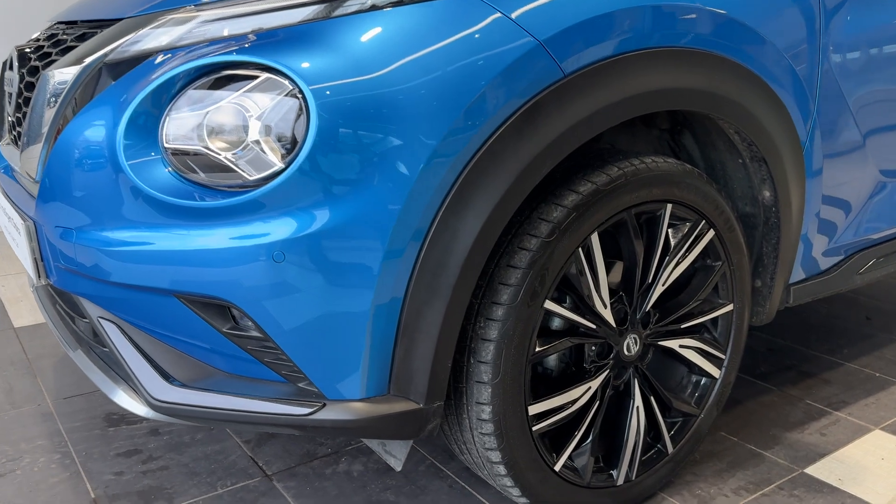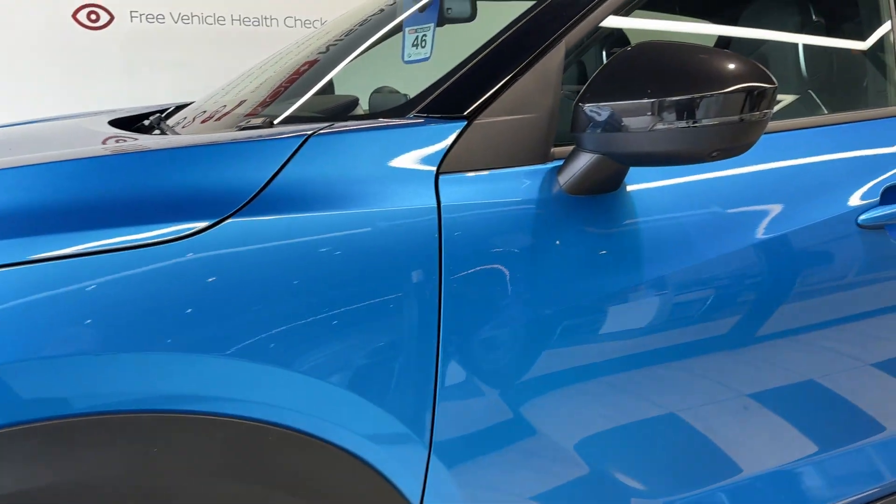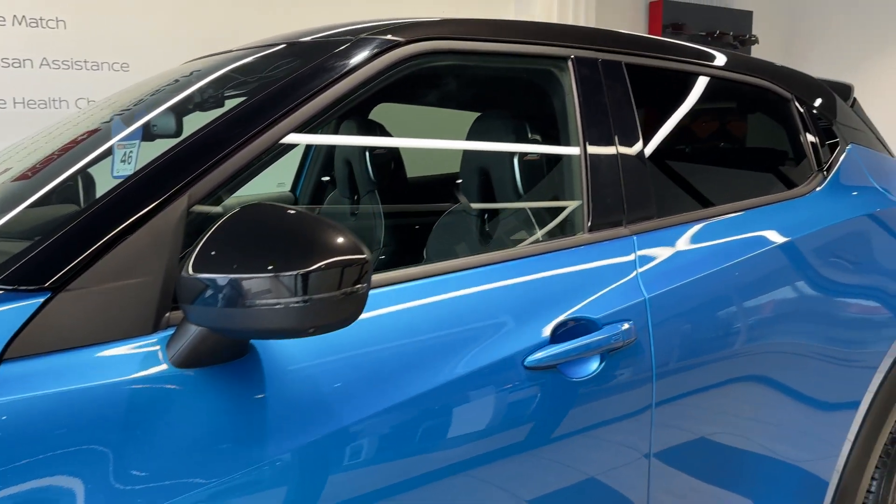Coming down to the passenger side front wheel. This car comes with 360 degree cameras and rear privacy glass.